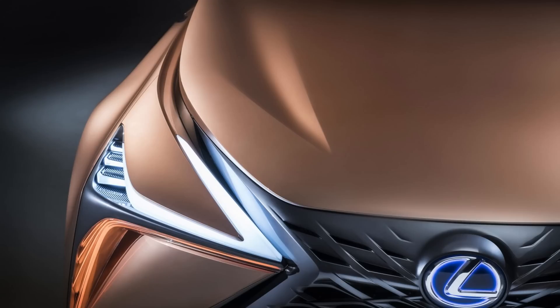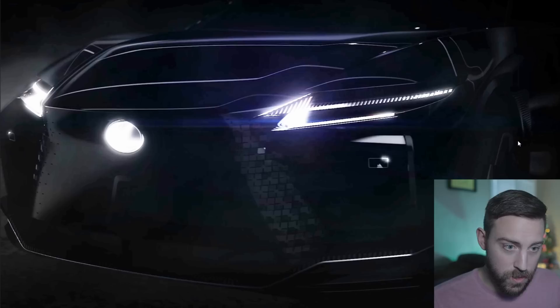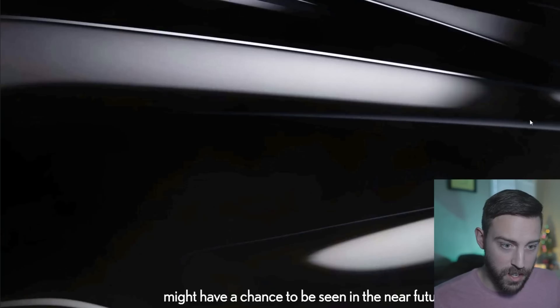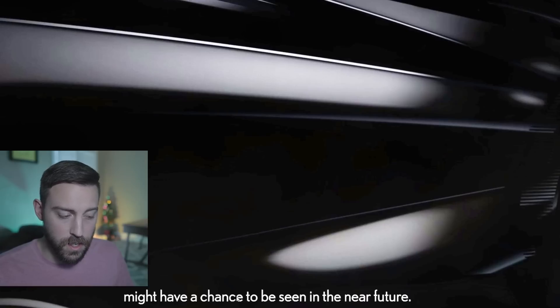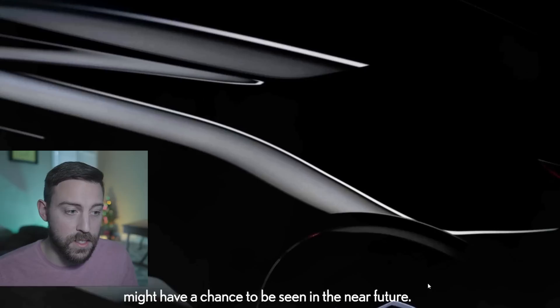You see a sensor underneath the emblem and sensors over here - of course this would have self-driving or autonomous driving capabilities to some extent. You see gills on the side of the wheel. The moderator and the designer were talking about how you're going to have a chance in the near future to see this vehicle - some people are saying January. So definitely subscribe if you're not, because we have so much more coming in the coming months and weeks.